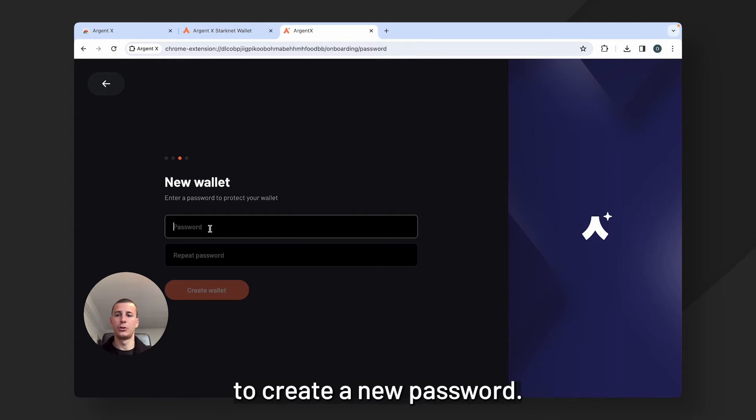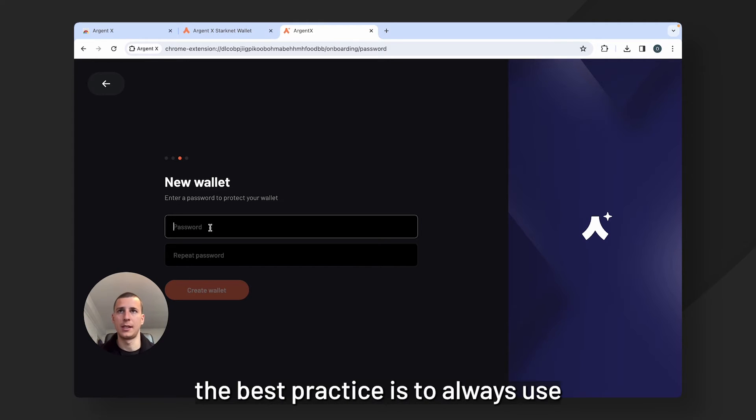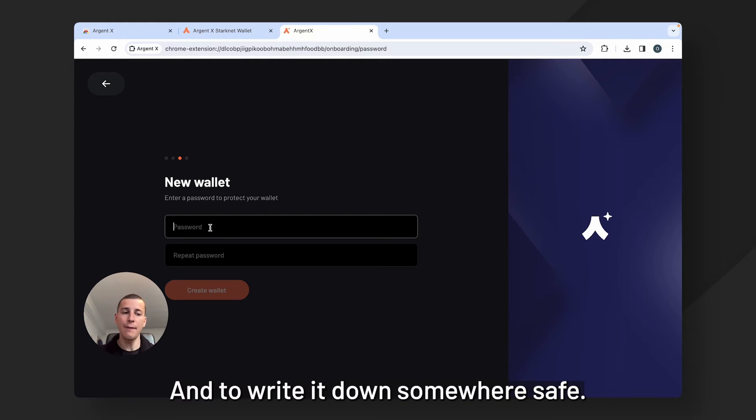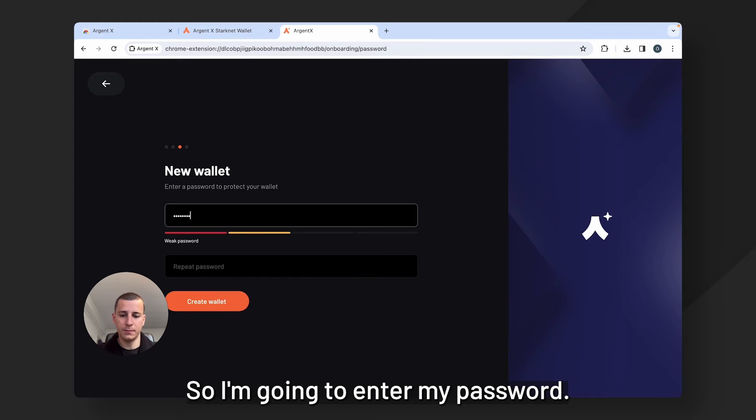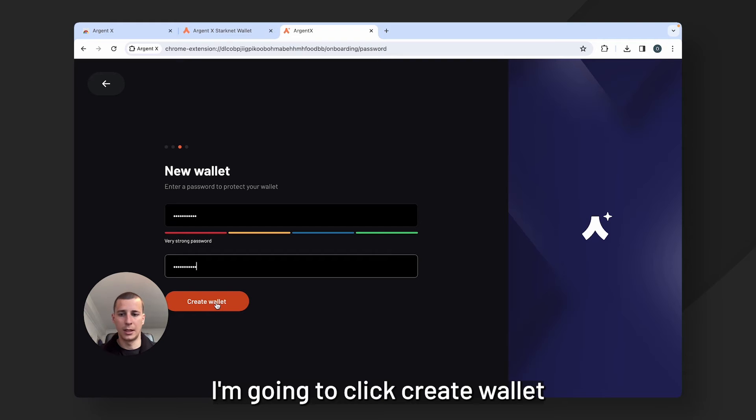Now it's going to prompt you to create a new password. Generally speaking, the best practice is to always use a new password, always create a strong password, and to write it down somewhere safe. So I'm going to enter my password.